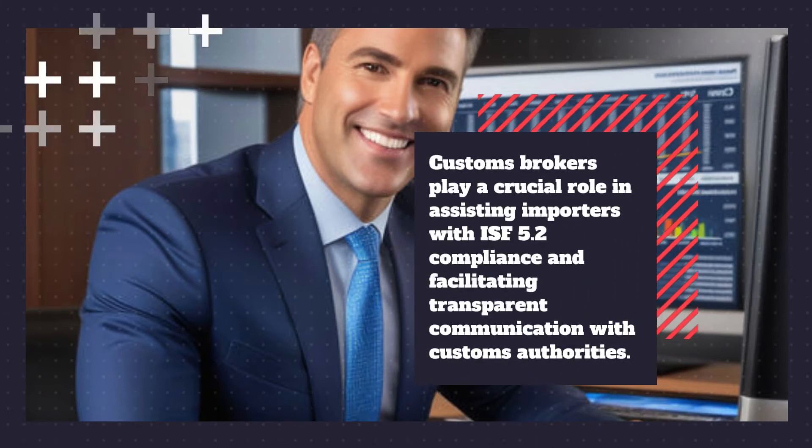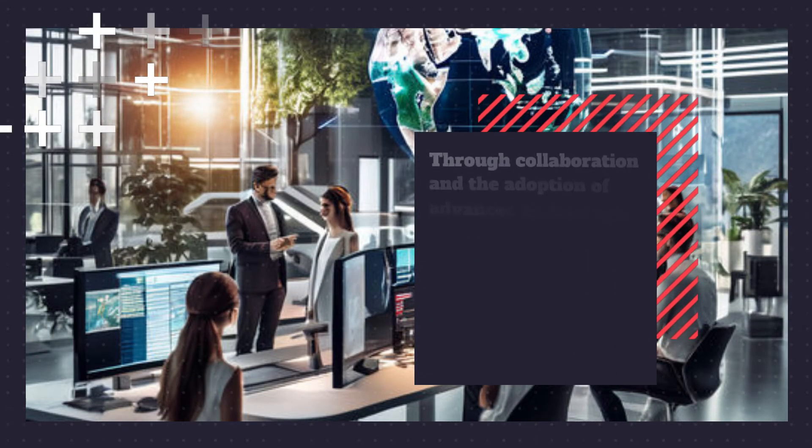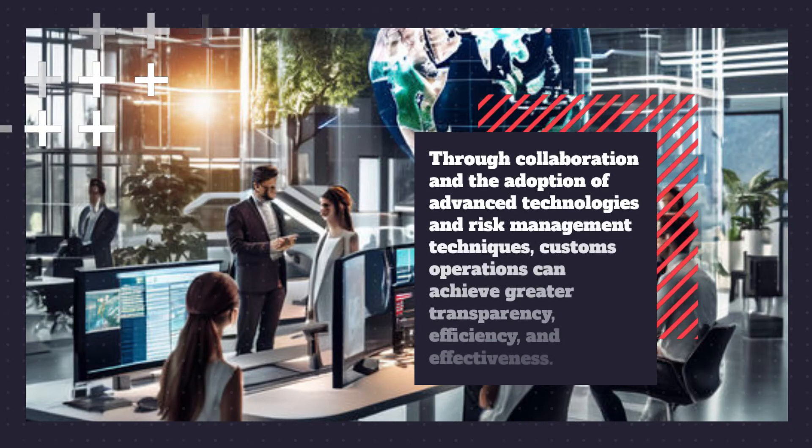Customs brokers play a crucial role in assisting importers with ISF 5.2. Through collaboration and the adoption of advanced technologies and risk management techniques, customs operations can achieve greater transparency, efficiency, and effectiveness.